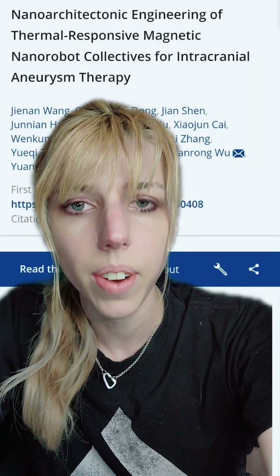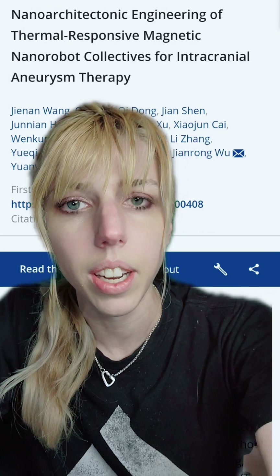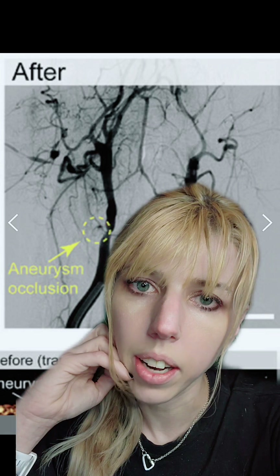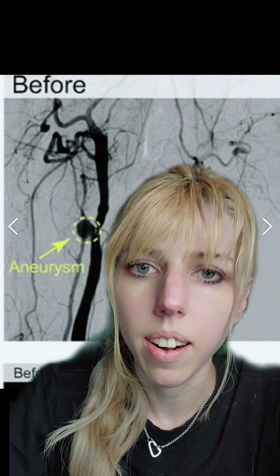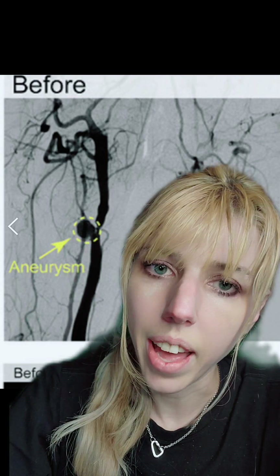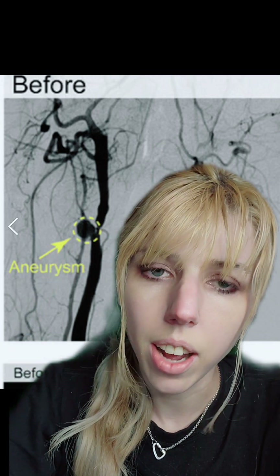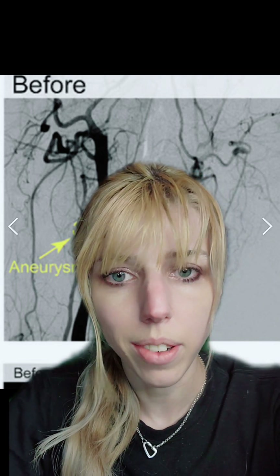A group of researchers created nanobots capable of delivering clotting medication and cutting off blood supply to an aneurysm before they ever make a cut. These little guys are directed towards the aneurysm itself. Once they reach their desired destination, they'll stop swarming and start sticking to each other using the powers of magnets. They'll then release those clotting factors, and a surgeon can come in and cut it out.